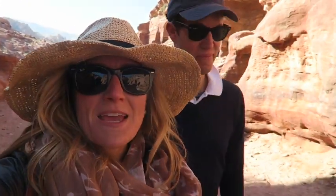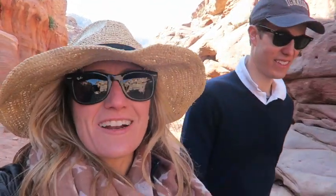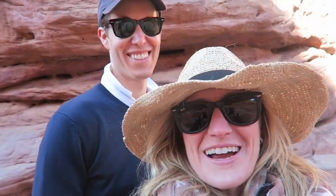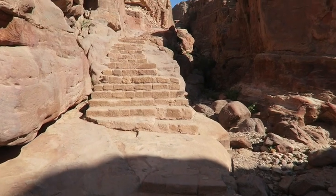We saw the treasury and the great temple and a lot of tombs. Now we're on our way up to the monastery, which our guide kept saying to take a donkey because there are thousands of stairs and we are going to be very tired. So take a look at us now — these are the stairs right there and we're going to try to take the stairs and report on our state by the time we get up.